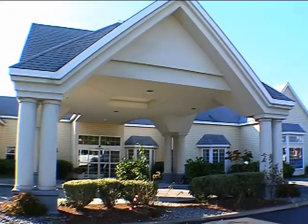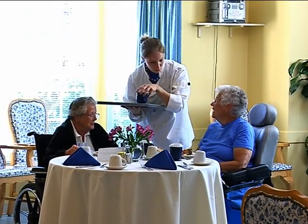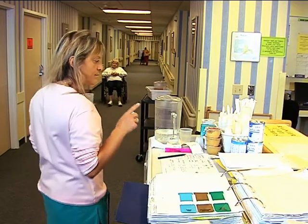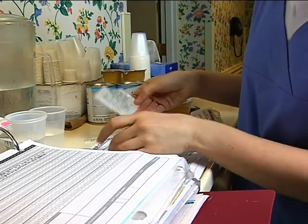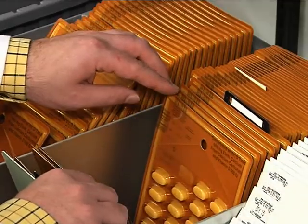The challenge of safely distributing and administering medications at a long-term care setting continues to get more difficult. The acuity level of long-term care patients continues to rise. The number of medications administered is increasing. Managing the impact on nursing workload is challenging, and reducing medication inventory and waste is critical to controlling health care costs.